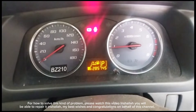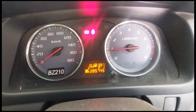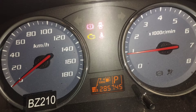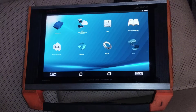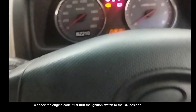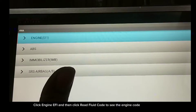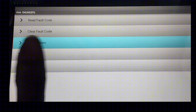To solve this kind of problem, please watch this video. First, I will check with the iScan computer to see if there is any engine code. To check the engine code, first turn the ignition switch to the on position, click Engine EFI, then click Read Fault Code to see the engine code.